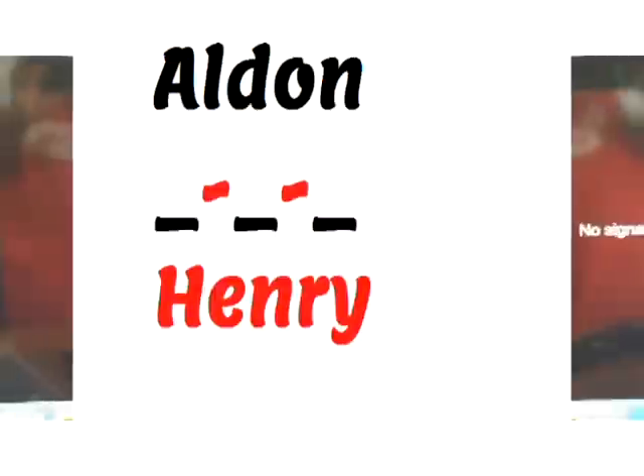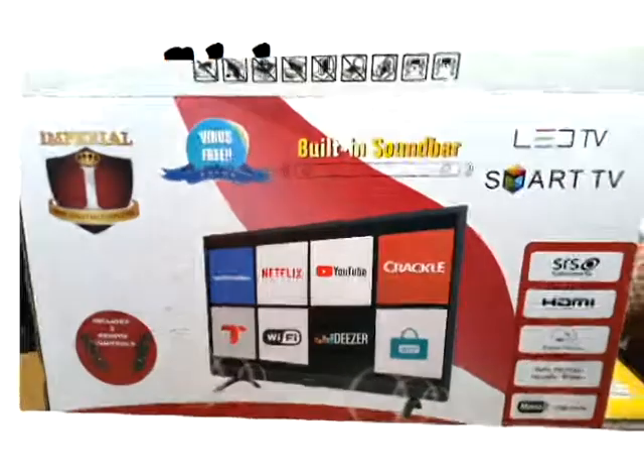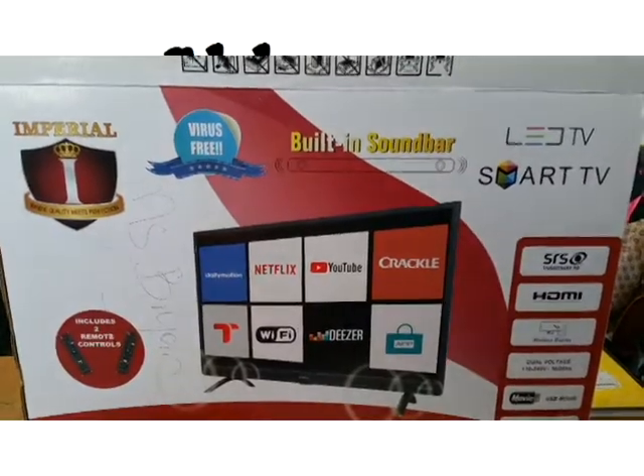This is my review on the Imperial Smart LED 32-inch TV with built-in soundbar. Watch more, subscribe, share, and hit the bell icon.